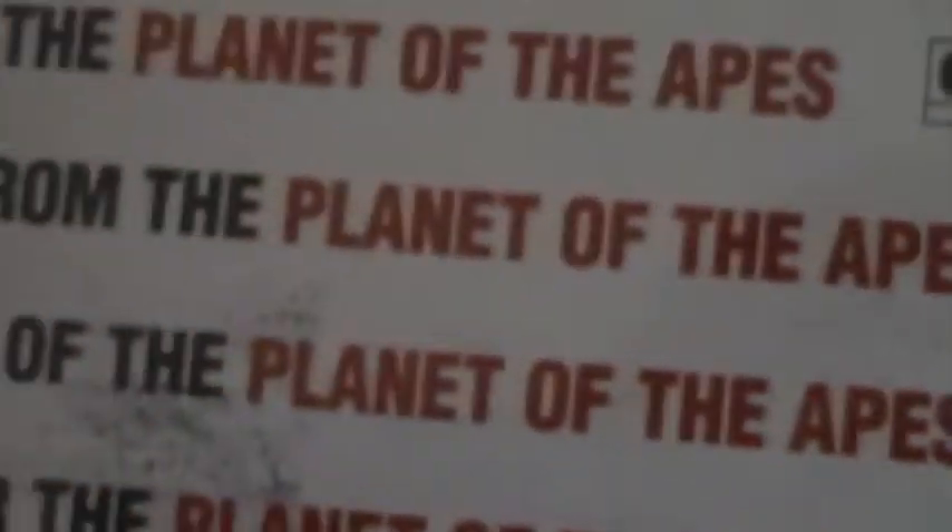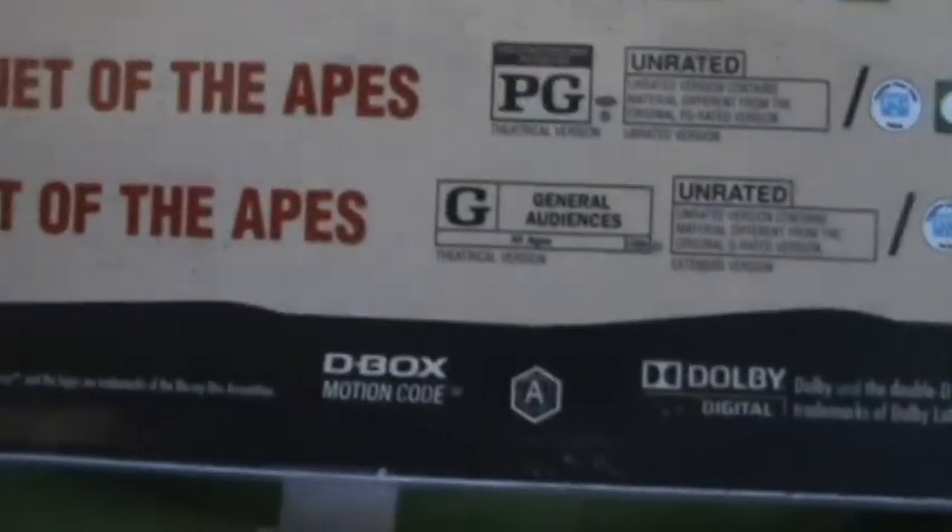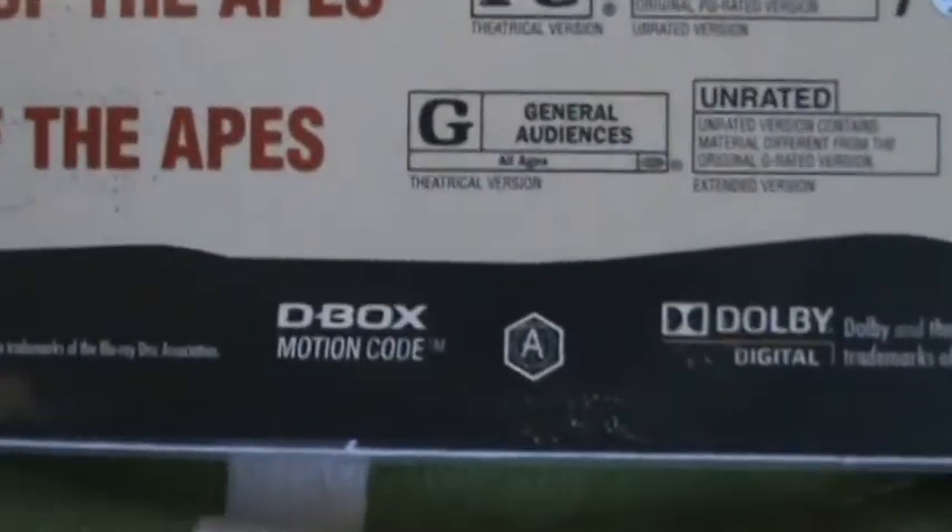Looks like Battle for the Planet of the Apes includes an unrated cut, as well as Conquest of the Planet of the Apes. The rest are rated G. Looks like the Blu-rays are Region A only. Let's open it up — hopefully it lists the features on the back of the Blu-ray case.